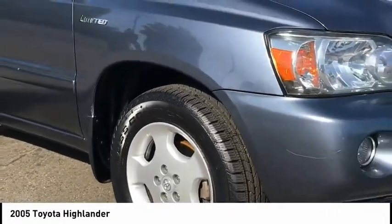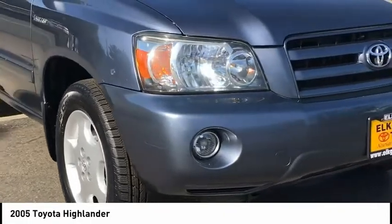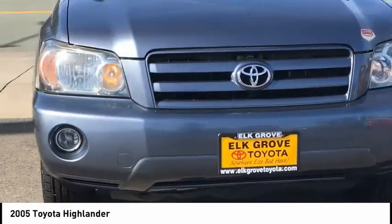A 2010 top safety pick, the Highlander is where substance meets style and is priced below $10,000.